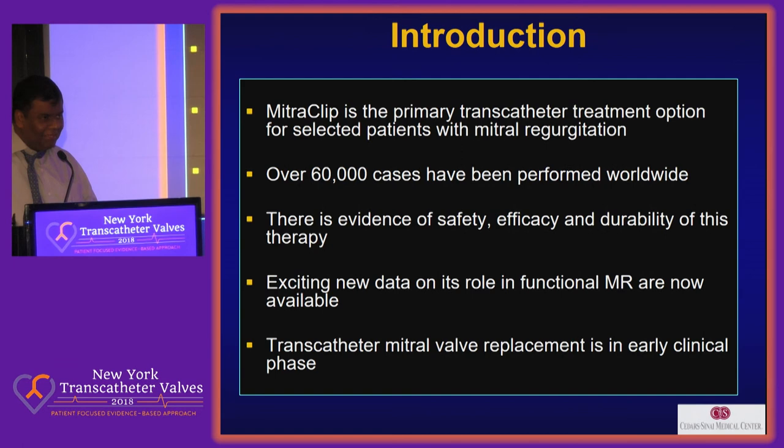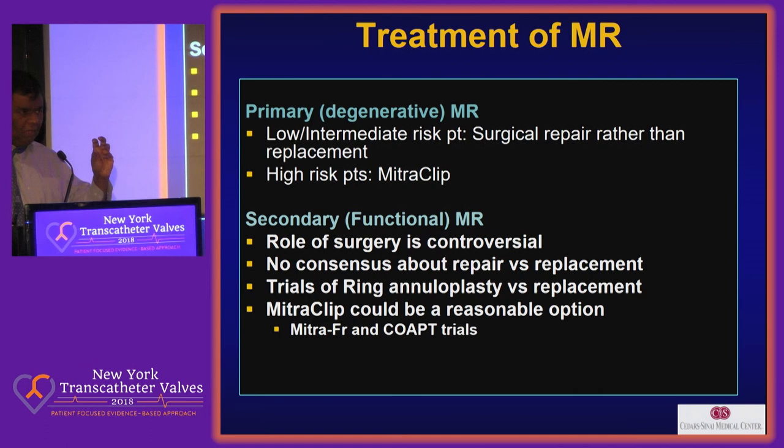TMVR is in early clinical stages. When you understand the treatment for mitral regurgitation, I would like to classify it into treatment of primary MR and secondary MR. Primary MR, predominantly in Western society, would be degenerative. Low and intermediate risk is surgical repair, if possible; if not, replacement. For high-risk patients, it's MitraClip — that's actually approved. When it comes to secondary functional MR, it's quite controversial whether you should treat these patients. The role of surgery is quite controversial, with no consensus whether to replace or repair the valve. The MitraClip could be a reasonable option, and that's what I'm going to show you.